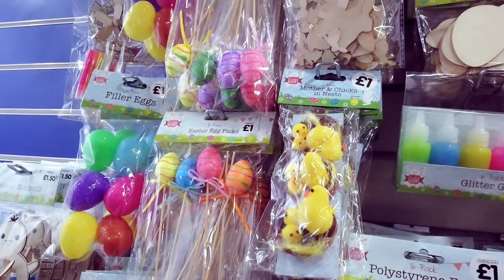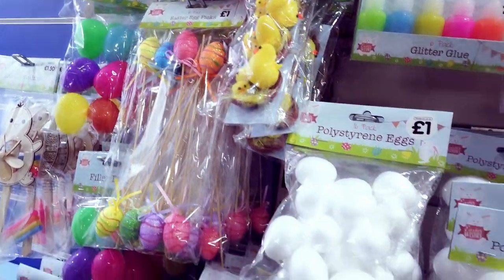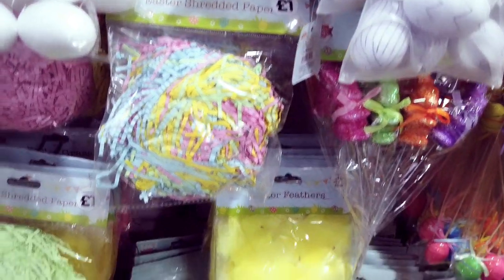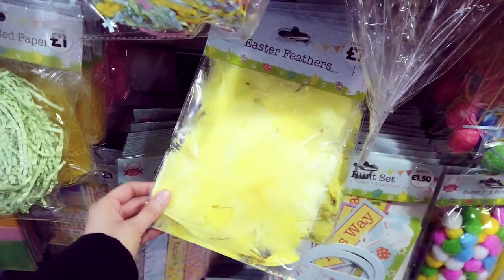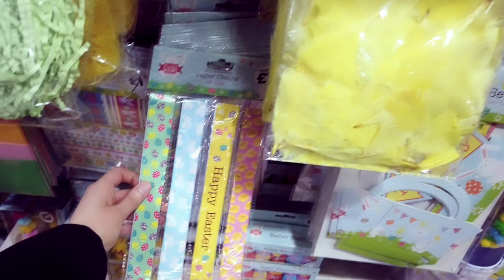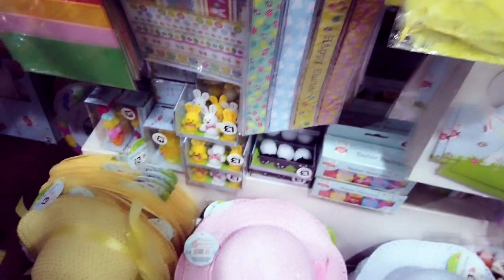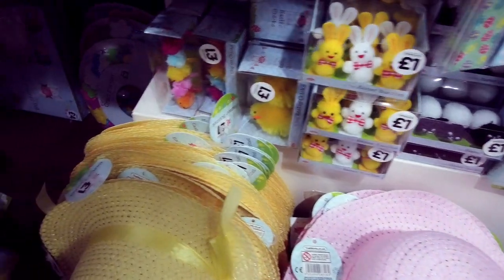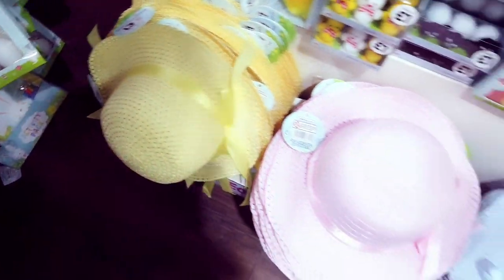Everything's pretty much a pound. You've got your Easter egg picks, more eggs here, some shredded paper for a pound. Easter feathers for a pound, paper chains, little rabbits and lambs down here, and you've got your Easter bonnets in different colours.